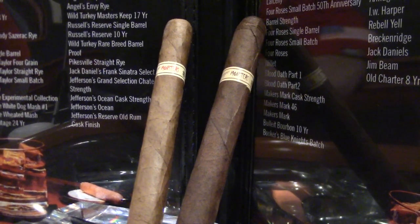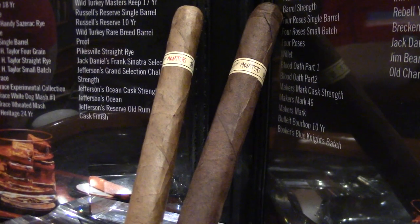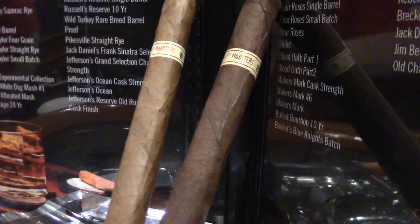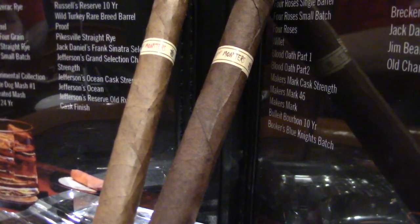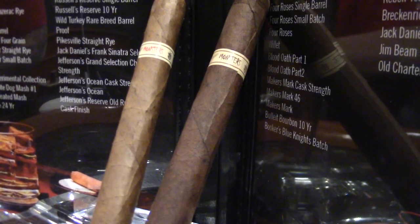I'll be smoking the Tiff, which is an Ecuadorian Connecticut shade wrapper with Nicaraguan binder and filler. Both are made at the My Father factory, which — with Pete Johnson and Tatuaje — we know why that connection is so close. Really excited, let's get these things lit up and see what's going on.